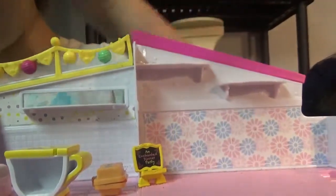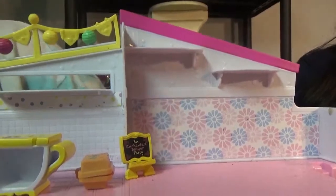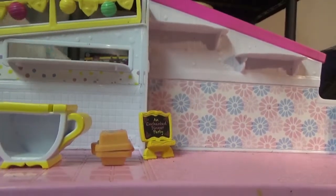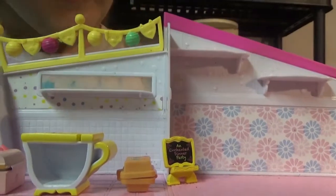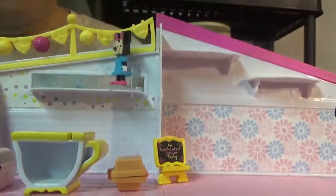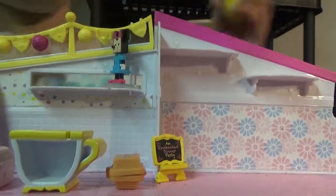Now let me get something for your shelf. I think this beautiful Minnie Mouse statue — let me just get it out of my bag, thank you Sebastian — would go perfectly right here. She just ties the room together.